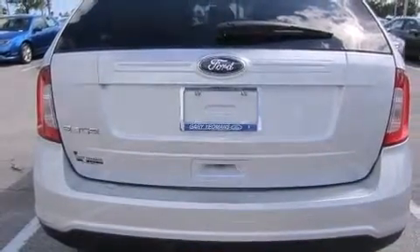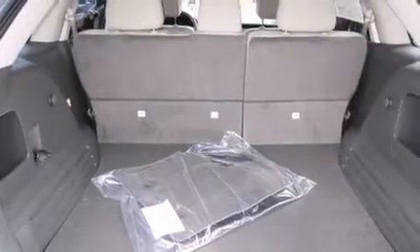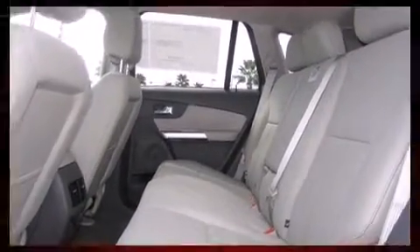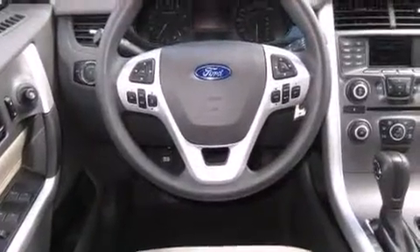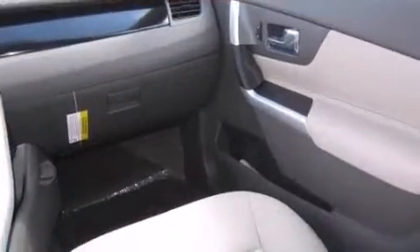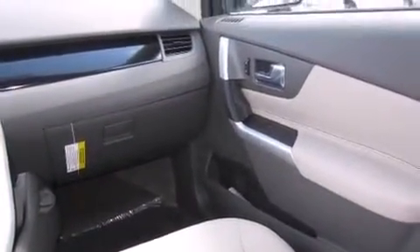Features include a tachometer, speed-sensitive wipers, a trip computer, and one-touch window functionality. Enjoy your favorite music via the stereo system, which includes a CD player with MP3 capability, steering wheel mounted audio controls, and six speakers.